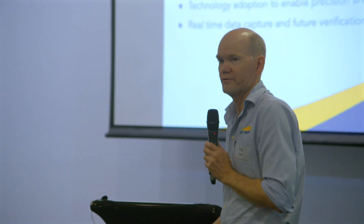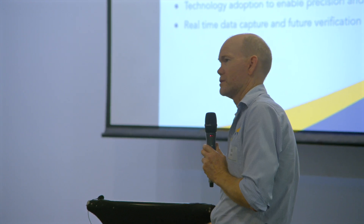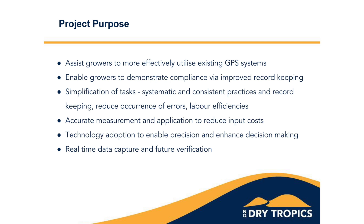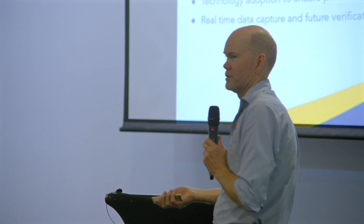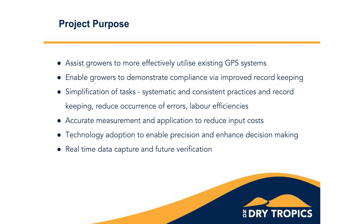Historically there has been a lot of Reef Trust investment in GPSs and rate controllers around the lower Burdekin, as in other regions. We gathered information demonstrating that those devices, whilst being used well, had a lot more potential, so we said to the Reef Trust: we think we can get more out of this historical investment by going back out to growers and engaging with them.